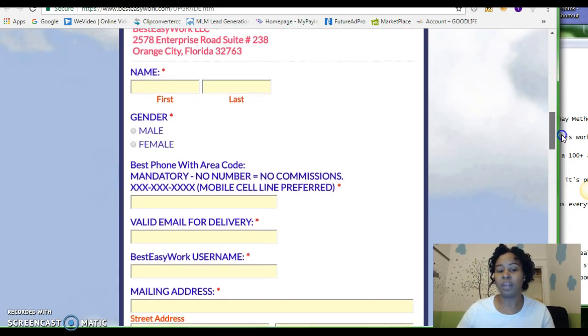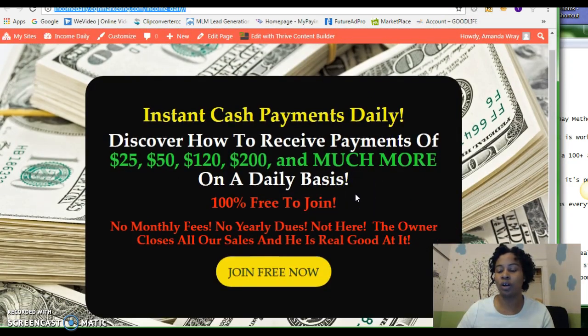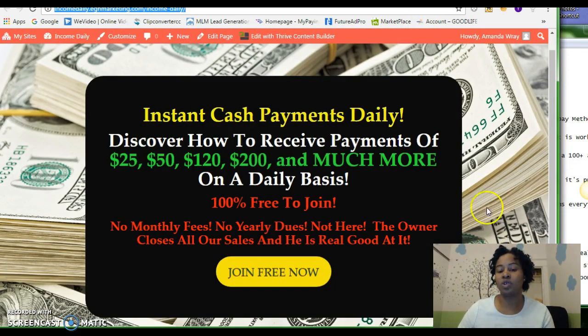If you come in at the first level, you will get the capture page or squeeze page which is going to be connected to your Best Easy Works link — the link you get from here to promote your business. It's going to be connected to a capture page similar to this one so that you can draw people's attention to what you have to offer. When you're promoting any company, you want something that's going to stand out — something that's not like everyone else's. I do not recommend using the company's capture page or squeeze page because everyone is using it; you want something unique.